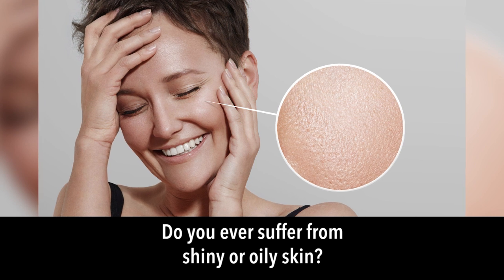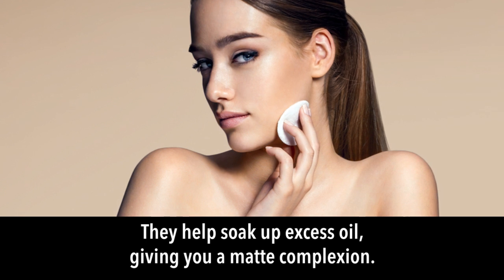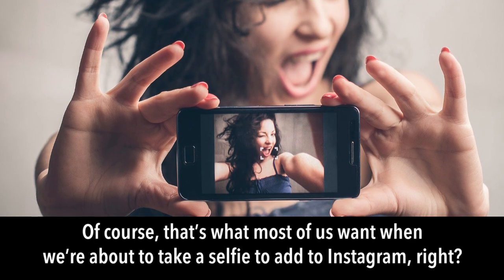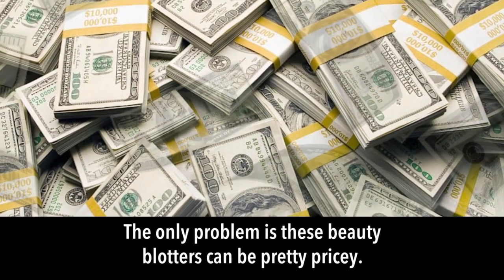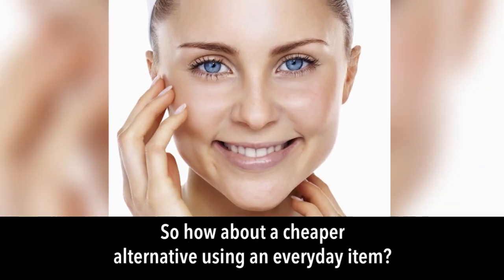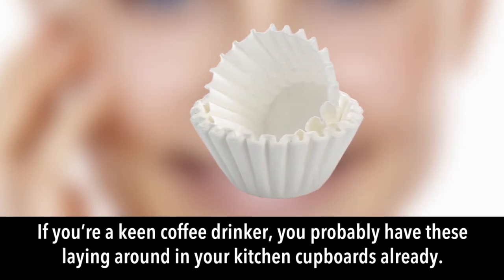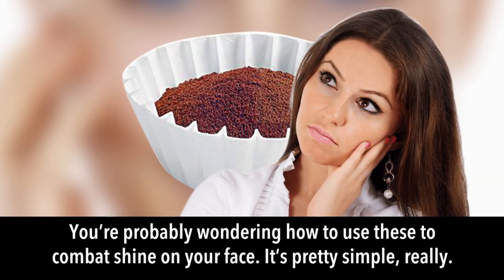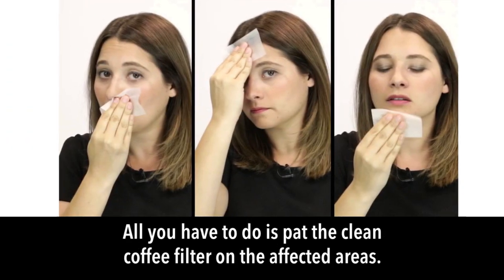Coffee filter for blotting: do you suffer from shiny or oily skin? Blotting sheets help soak up excess oil giving you a matte complexion, but they can be pricey. A cheaper alternative is to use coffee filters — you probably have these in your kitchen cupboards already. Simply pat the clean coffee filter on the affected areas.